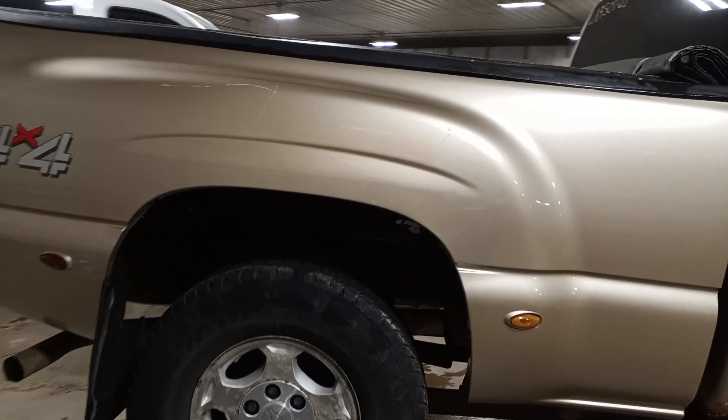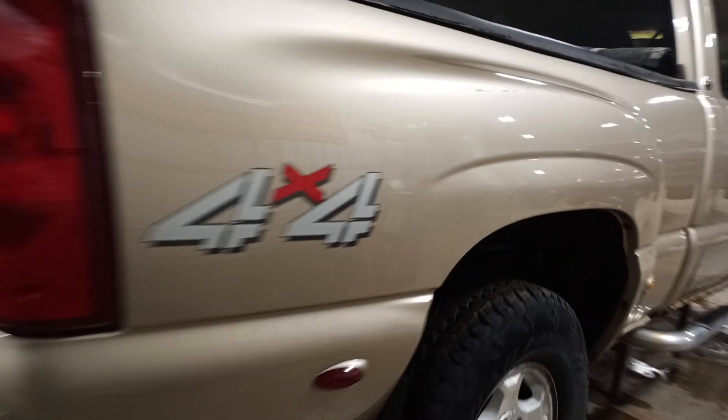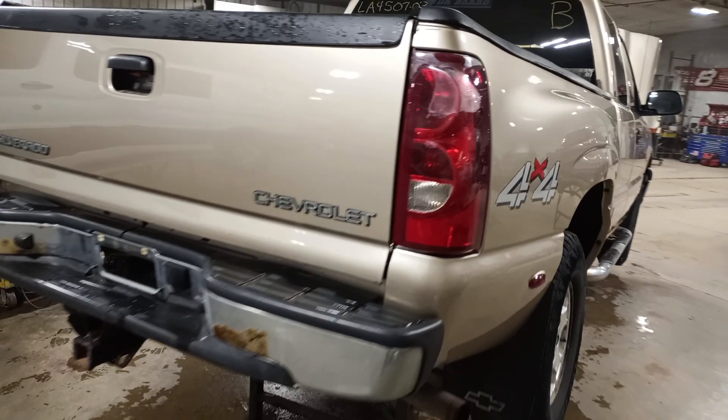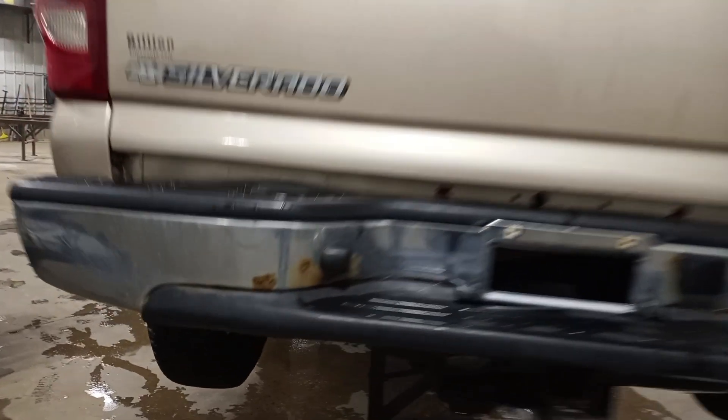The quadra-steer box has the composite exterior. There's rust on the inside and structure, bumpers are rusted out. Quadra-steer is down there.